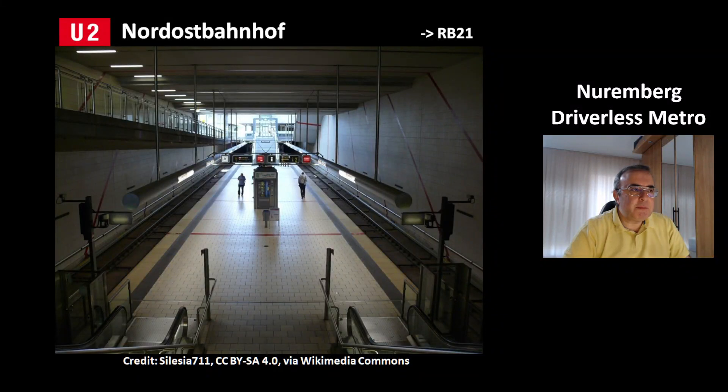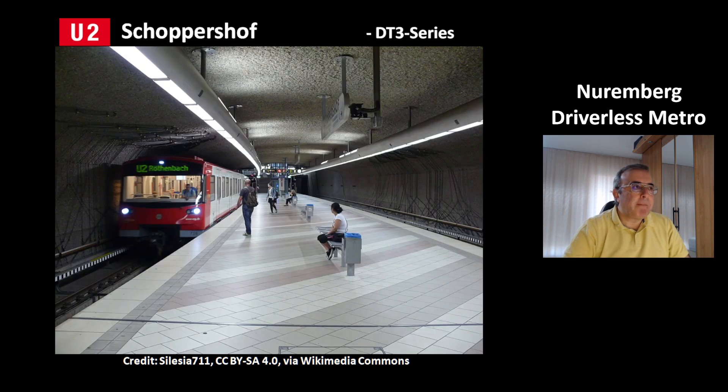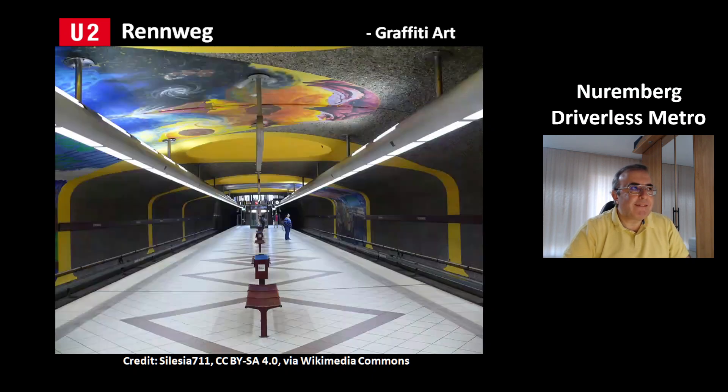This is a picture of the station Nordostbahnhof. It is a transit station to the regional train line RB21. This is the station Schoppershof of line U2. In my opinion, the most beautiful station is the station Renweg — it has graffiti art and looks a bit like a dream world.